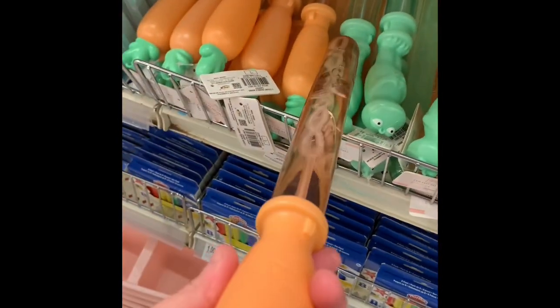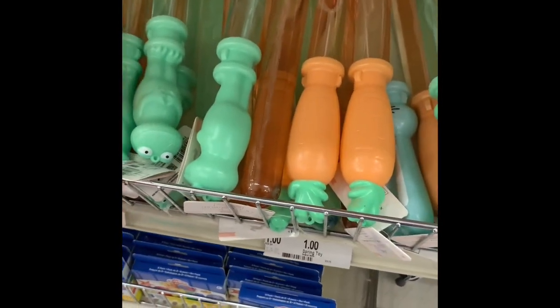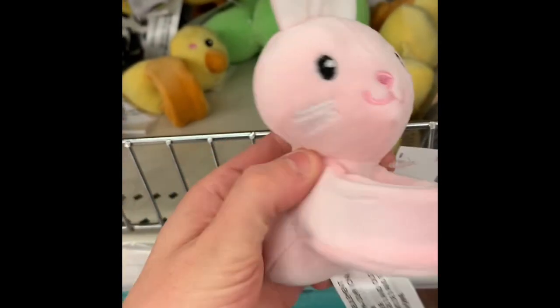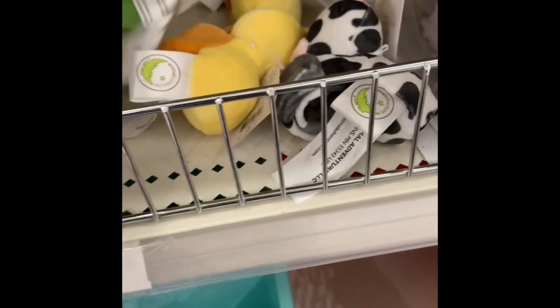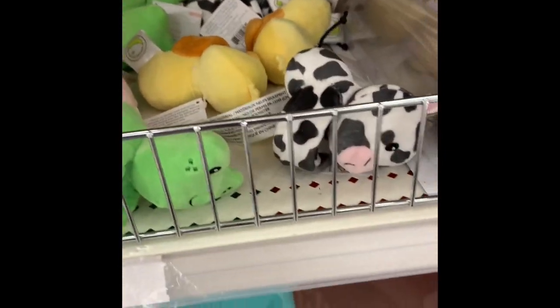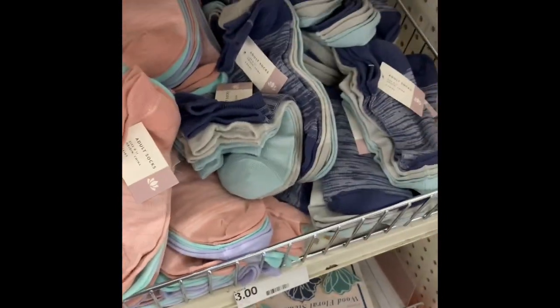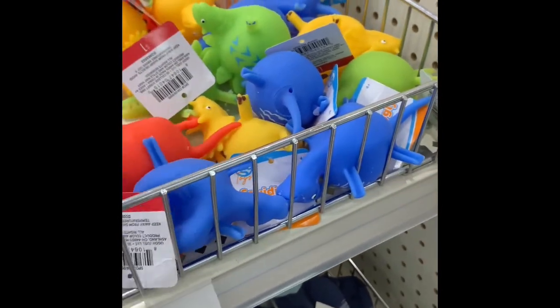Little bubble wands — those are a dollar. These cute little magnetic wrist bracelets with all the little animals on them — those are a dollar. Look at the frog, he's cute. And look at the cow — oh my goodness, the cow is so cute. And then they still have some other things up here, and that's about it, you guys.